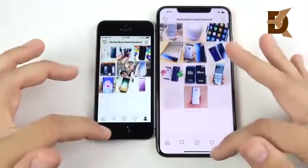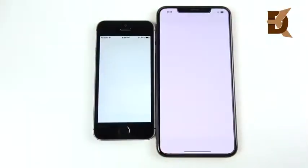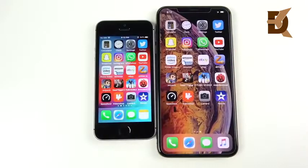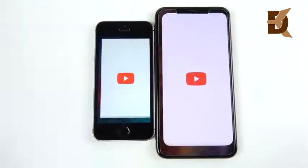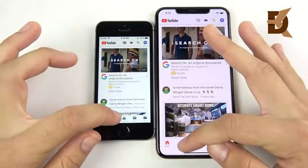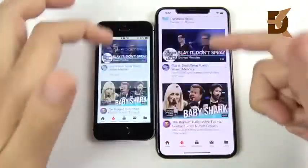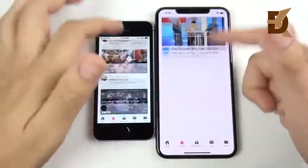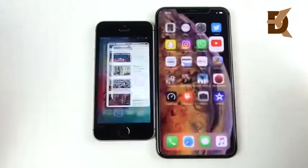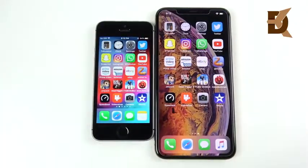In terms of performance, pretty much identical on both devices. Let's go into WhatsApp — 3, 2, 1 — and WhatsApp does load first for the SE. Let's go into YouTube — 3, 2, 1 — pretty close, but it's the iPhone XS Max going to trending. Once in the apps, pretty much the same exact performance on both. You could probably give more credit to Apple keeping their iOS really well optimized for these devices, more than the hardware.